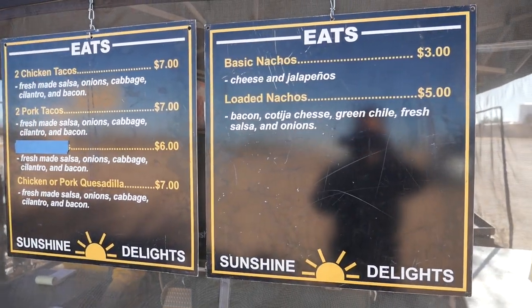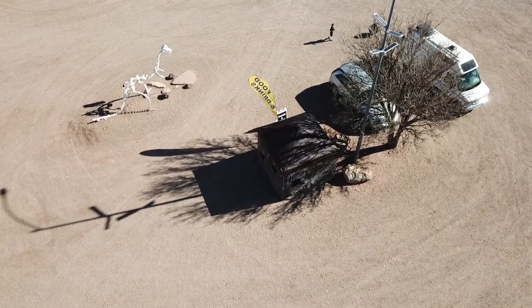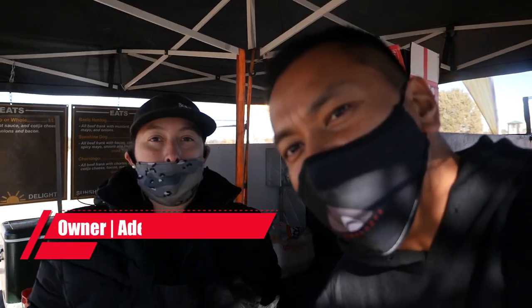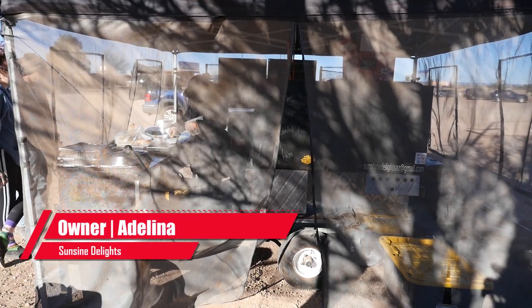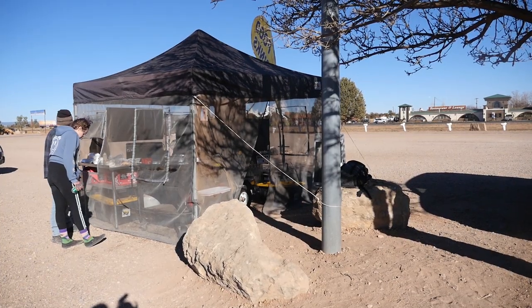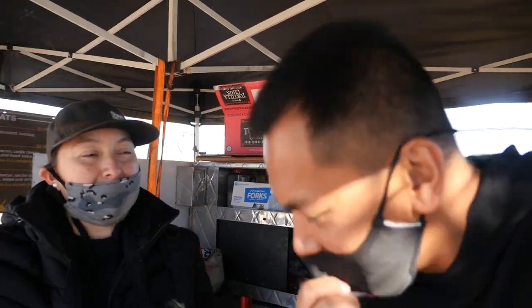Hey guys, we're here at Sunshine Delights in Arizona - as I mentioned earlier, Valley community. I'm here with the owner of Sunshine Delights, this is Adelina. She's out here at the Raptor Ranch preparing a pop-up of Mexican street food for the community. She's gonna prepare some food for us today so thank you so much - watch her do some magic. The tacos and the hot dogs.